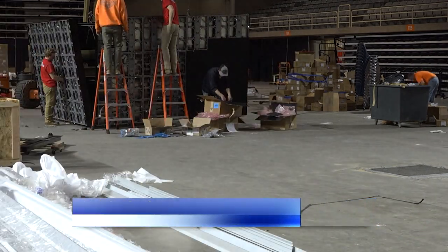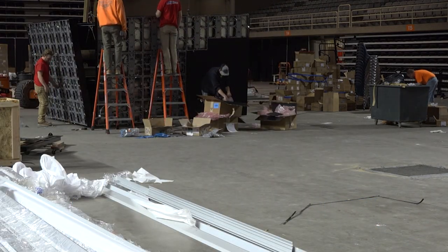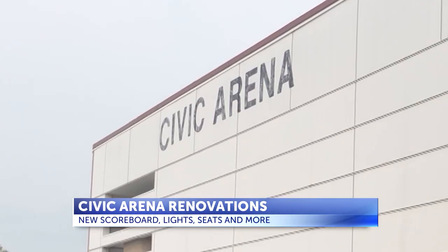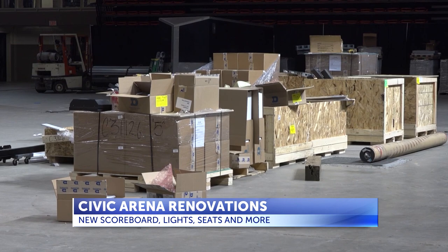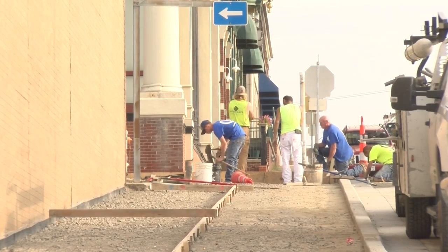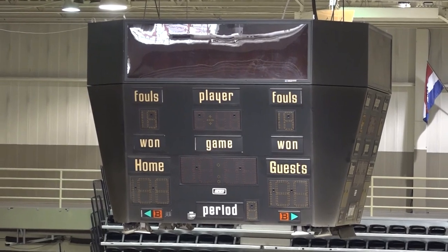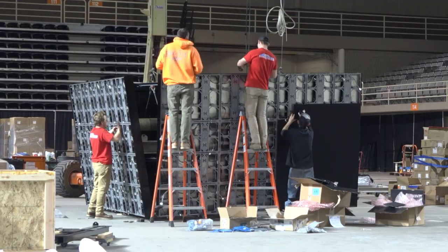As you can see behind me, they are currently in the works of putting up a new scoreboard. Renovations at the Civic Arena have been in the works for quite some time, from a new sidewalk outside to new seats on the inside. This week the old scoreboard came down and a new one is going up.